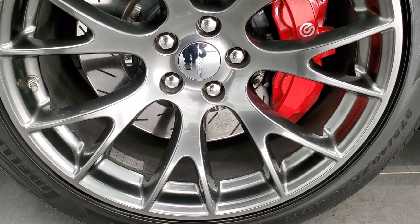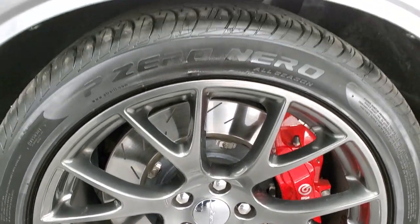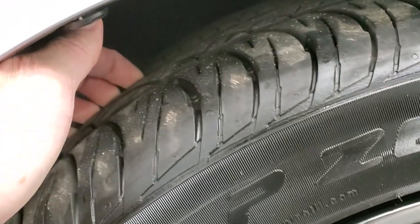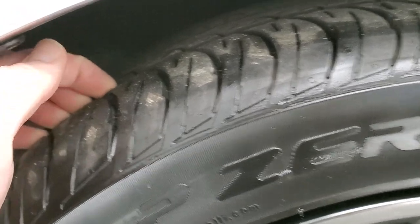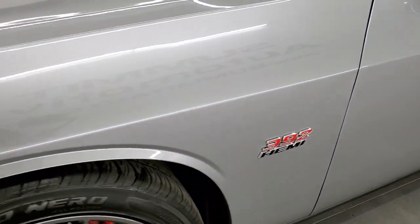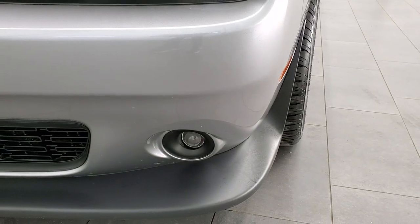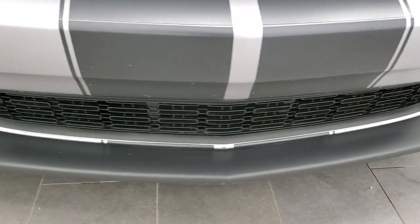It comes with the 20-inch painted SRT8 rims. You get the Brembo brakes with these slotted rotors. Pirelli P0 Nero 275-40ZR20 tires — these tires have a good amount of tread left, probably around 50%. Front fender is in excellent condition; I didn't see any dents or dings on that. It comes with the HID headlamps, the LED running lights, projector lamp fog lamps, and the front bumper and lower valence are in excellent shape.